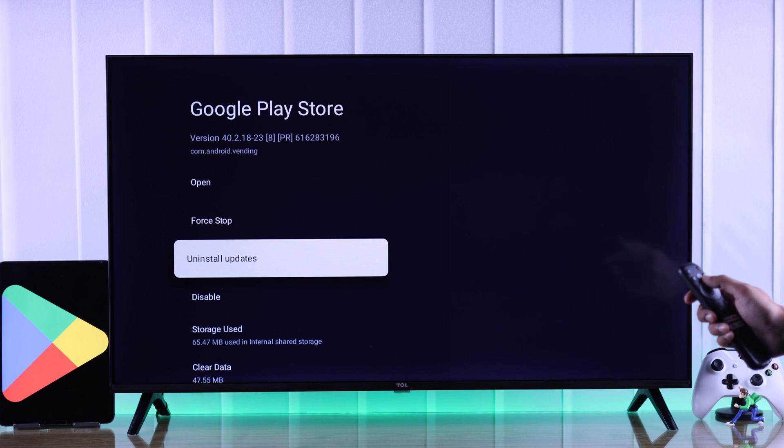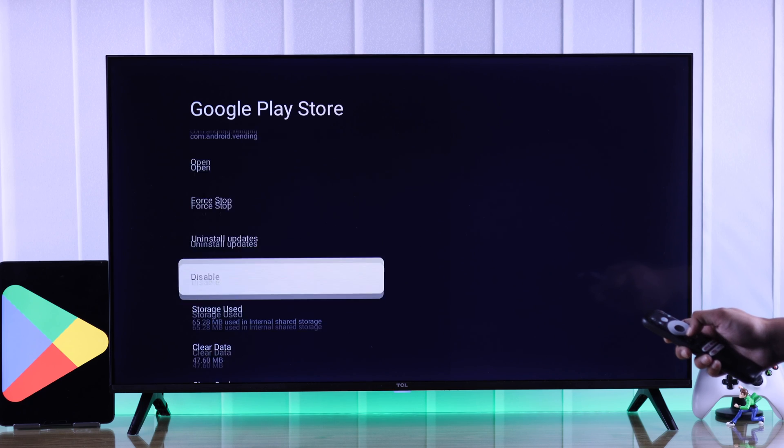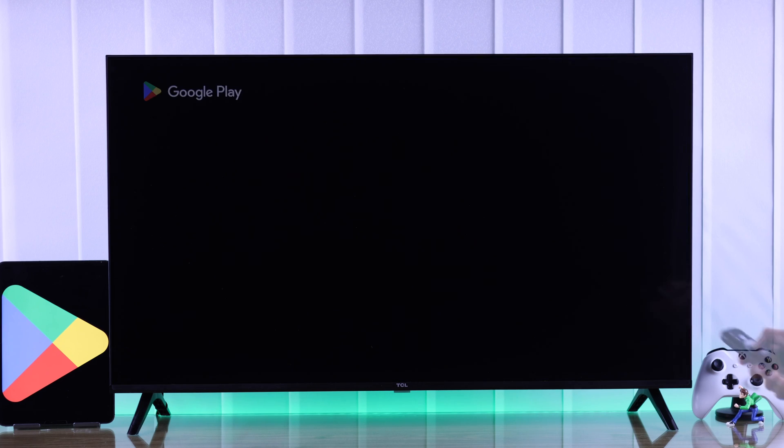But in your case, if it wasn't disabled but it still won't open or crashes, then from the same page, go ahead and clear its data. After that, launch it again and Google Play Store should start working afterwards.